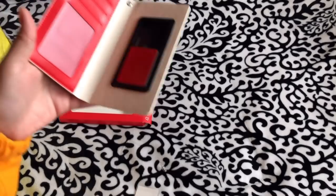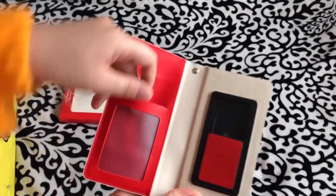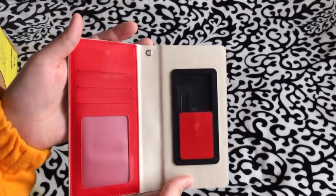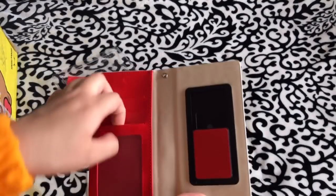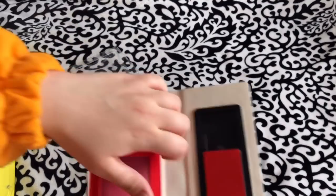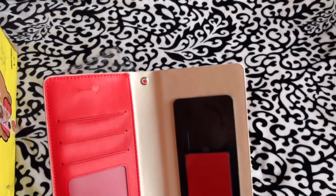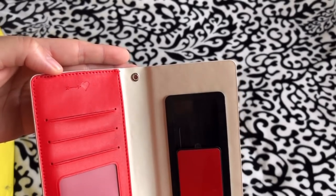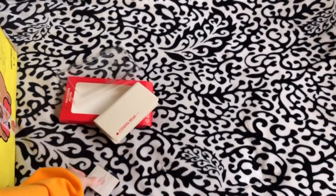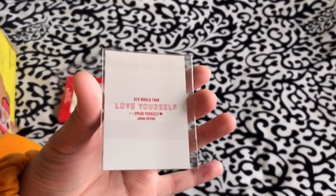Oh my gosh, this is so tiny! Basically there's a clear space here where you can stick a photo in, but I'm not going to do that because I don't want to ruin it. It has two slots for cards or you can put your ID in. It also has a slot for cash, and on that part there's a little arrow and heart carved in there — really cute. It's basically a wallet phone case.